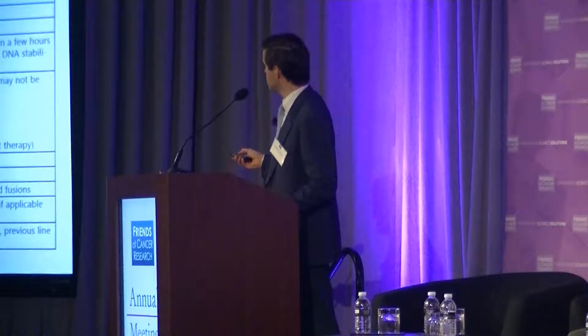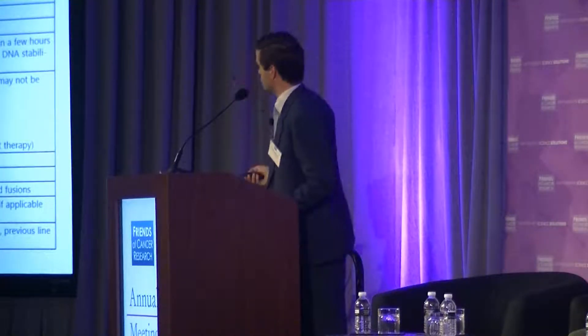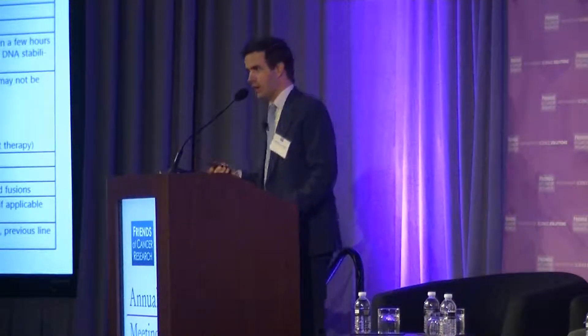Different platforms can be used, but a quantitative platform makes sense. Most platforms can calculate an allelic fraction — the percent of DNA that is mutant versus wild type. AF is one standard tool that can be used across platforms. We're still figuring out how to analyze all this, but there is a fairly established way we could all be collecting plasma in our trials today for future learning.